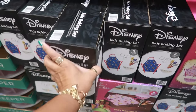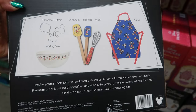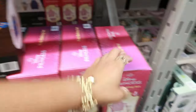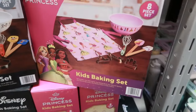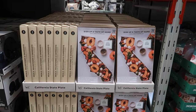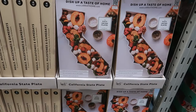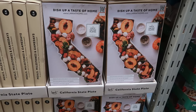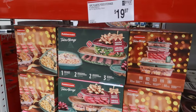The kids' baking sets are $19.97 — you get a bowl, cookie cutter, spatula, spoon, whisk, and an apron. I like that! And then the Disney Princess set, same deal — eight pieces in both. Oh, I like that 'Dish Up a Taste of Home' — you have a California state plate. I like that; I'm tempted. It's $29.94. I don't need that but I do like that.